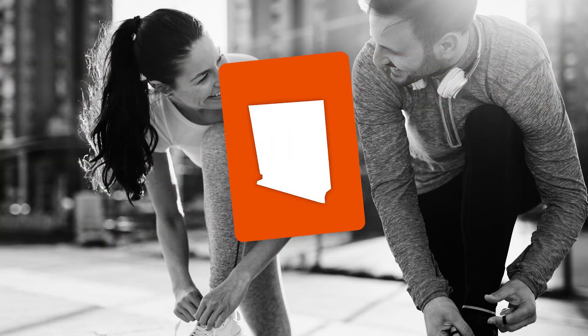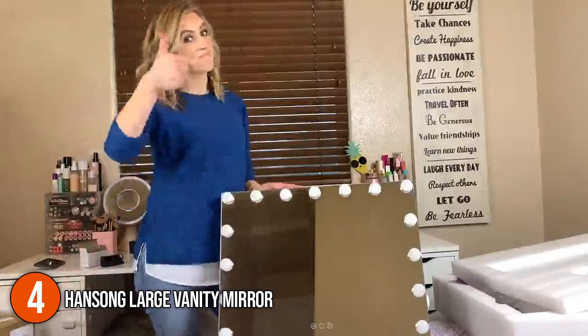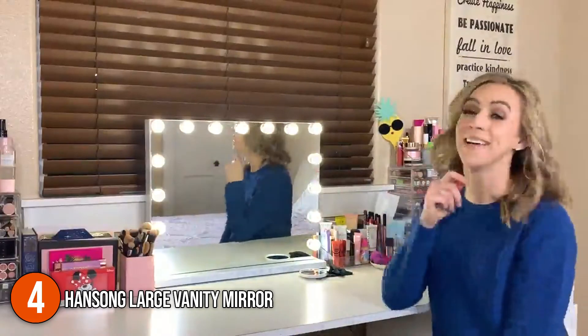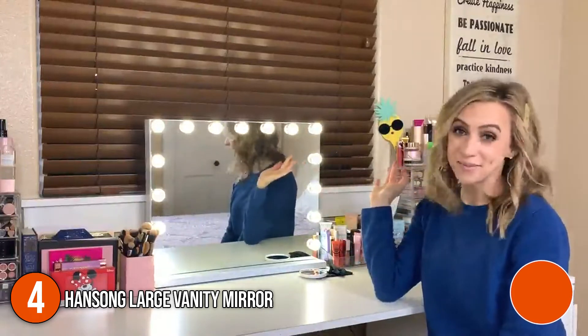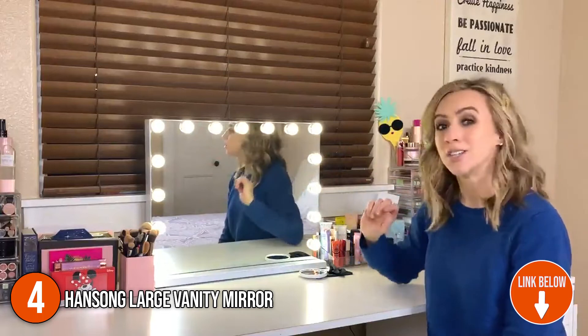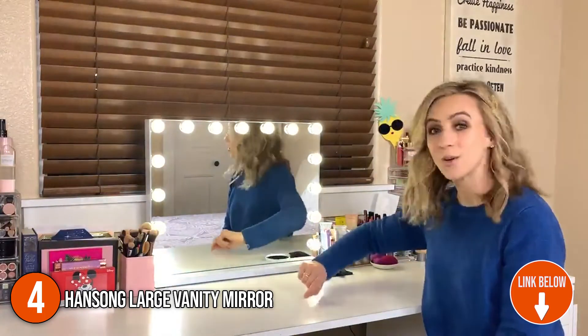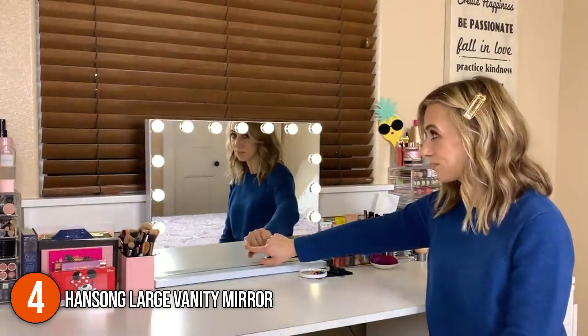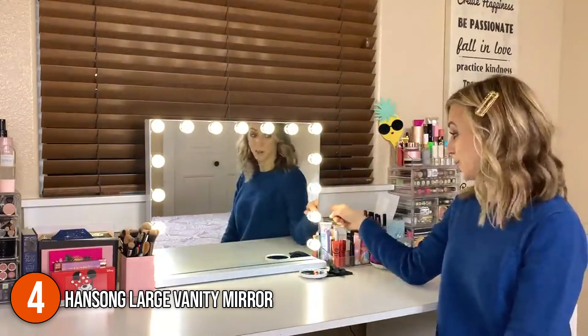The fourth vanity mirror on our list is the Hang Song Larch Vanity Mirror. For every cosmetics enthusiast, this lighted Hollywood makeup mirror is a must-have. It includes 15 dimmable bulbs that have a lifespan of up to 50,000 hours. Additionally, it has a reasonable size of 22.8 x 18.1 inches, which isn't too large for a mid-sized vanity, and it can either be hung on a wall or sat on the dressing table, depending on your preference.